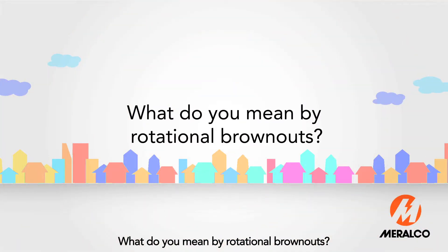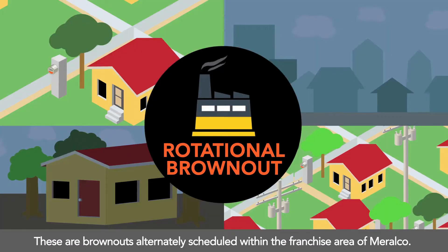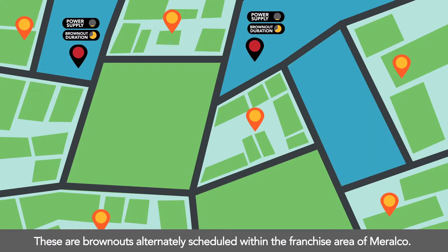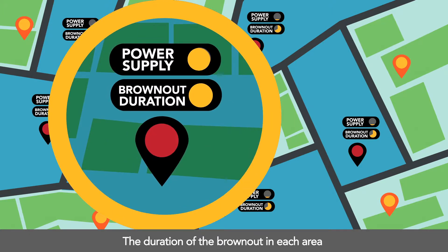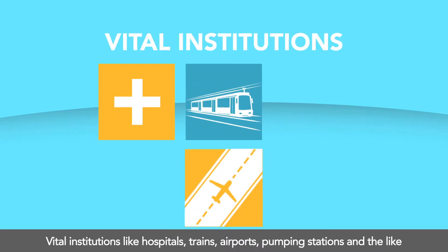What do we mean by rotational brownouts? These are brownouts alternately scheduled within the franchise area of Meralco. The duration of the brownout in each area will depend on the deficiency of the power supply.